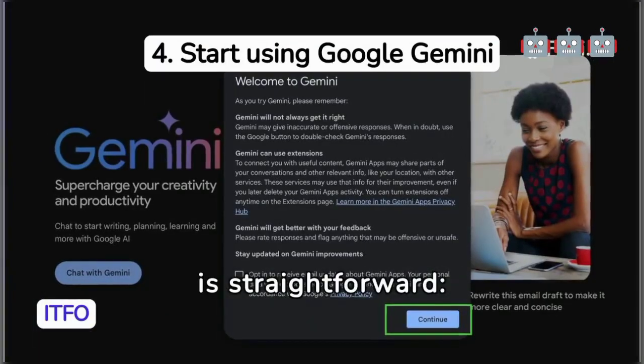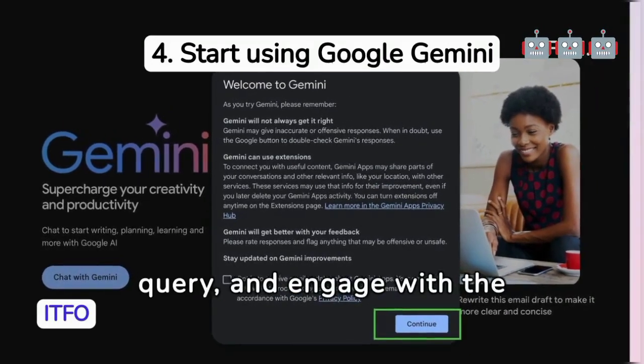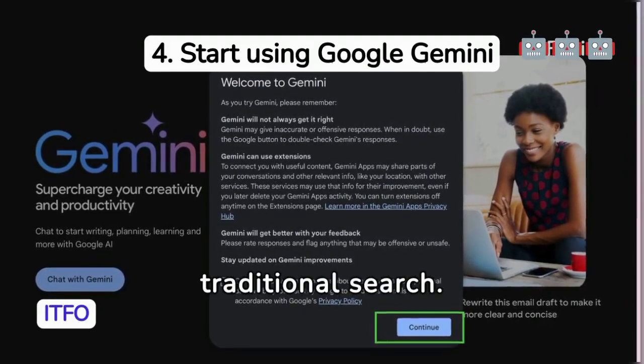Using Google Gemini is straightforward: visit the site, enter a query, and engage with the AI or switch to traditional search.